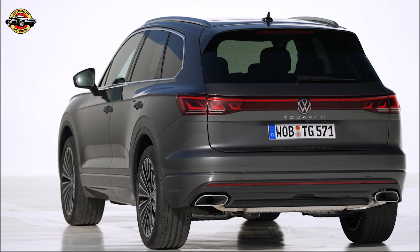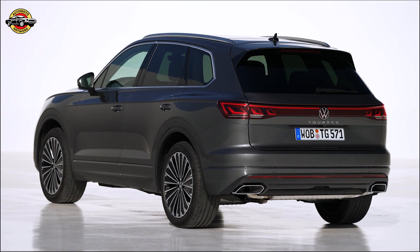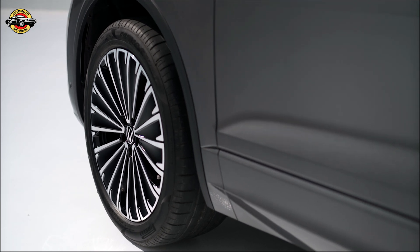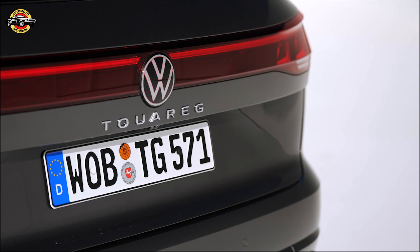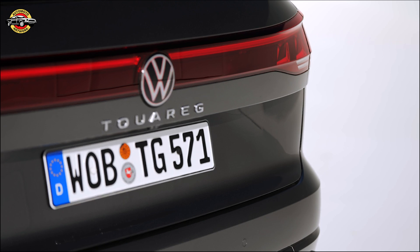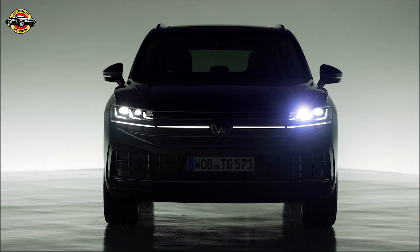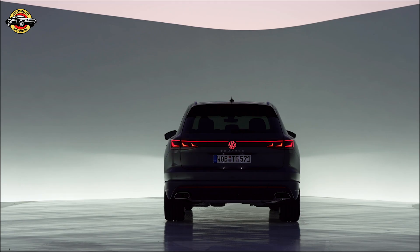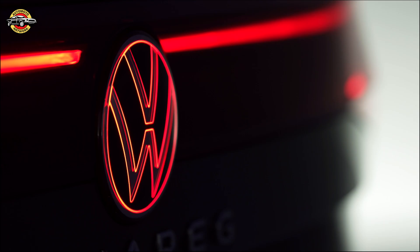The front and rear designs of the Touring have been sharpened, creating a bold and striking appearance. Standout features include the newly developed HD-LED matrix headlights, which use over 38,000 interactive LEDs to provide precise illumination of the road ahead. These headlights are a true technological marvel, and Volkswagen plans to bring this advanced lighting system to smaller SUV-class models in the future.